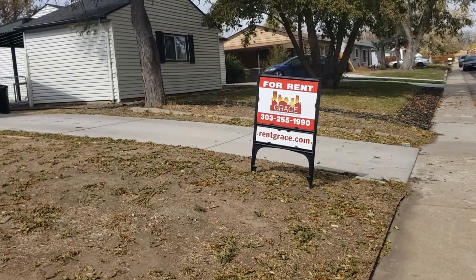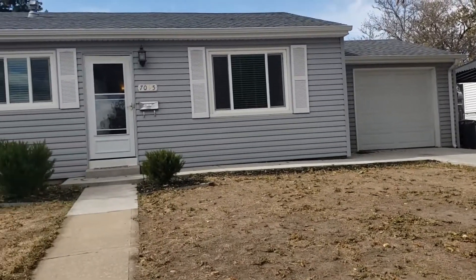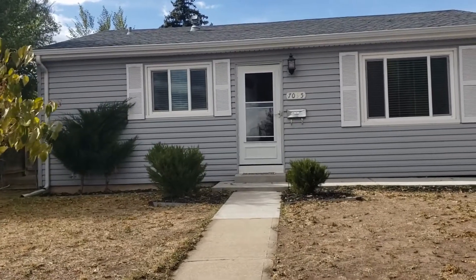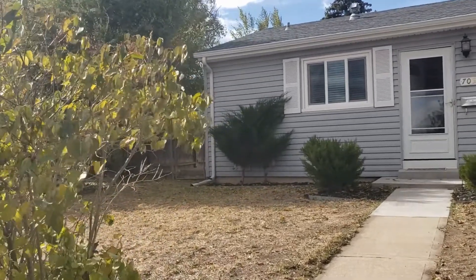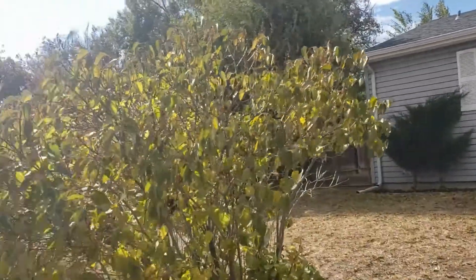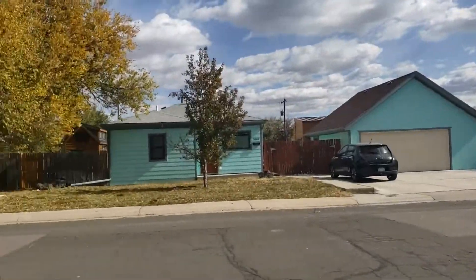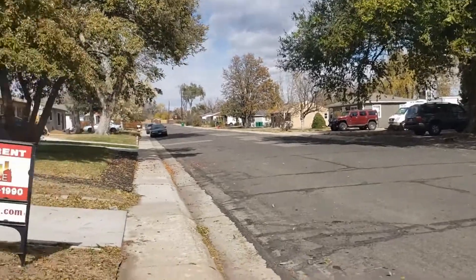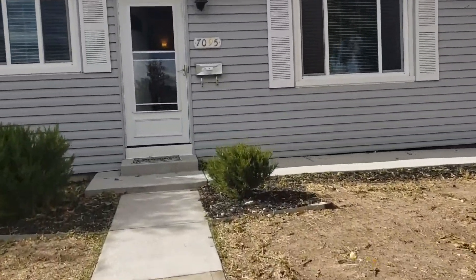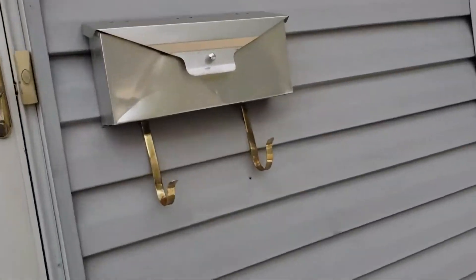Hi, this is Sherri Reynolds and we are at 7095 Vrain Street in Westminster, Colorado. This is a three bedroom, one bathroom, single family home with a one car garage. Located in the city of Westminster, close to shopping, malls, bus stations, everything you could need.